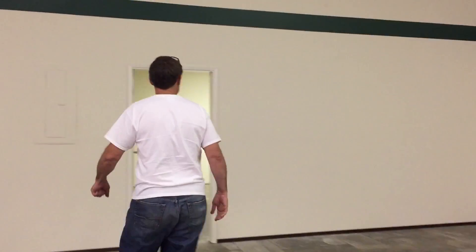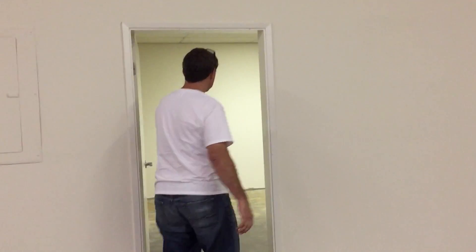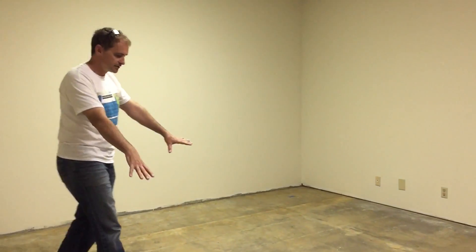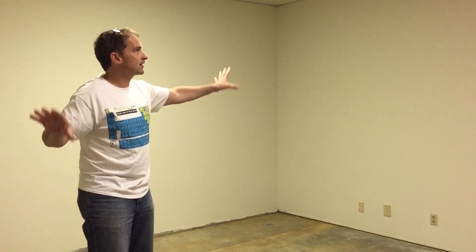Speaking of YouTube, this is going to be — if you walk into this room, even with the concrete floors and nothing on the walls and just regular acoustic tile, this room is — you can tell it's a whole lot quieter than it is out there.